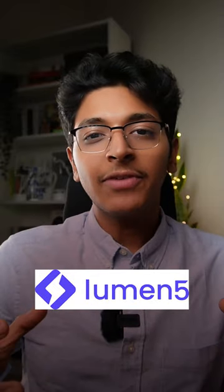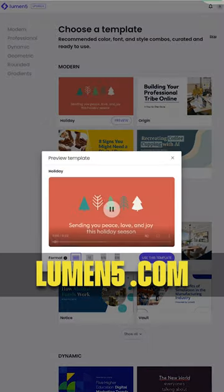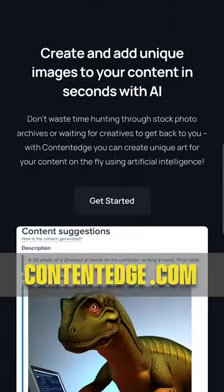3. Lumen5 — a tool that will convert your blog posts into interactive videos that you can upload on social media. And lastly, Content Edge — a tool that will help you write SEO-optimized content that actually ranks on Google.